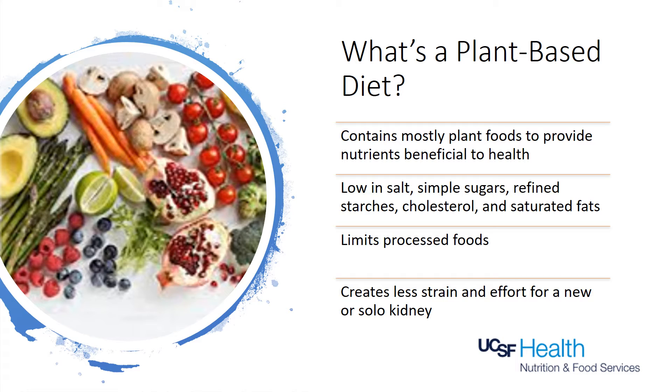An important job of our kidneys is to process protein foods, and animal proteins require more work by the kidney to process. Plant proteins are more easily processed by our kidneys, making it beneficial for your body, especially if you have a new or solo kidney.